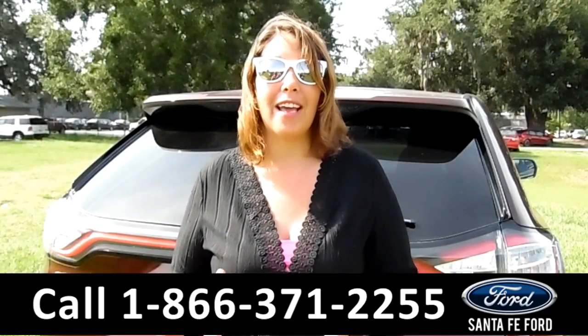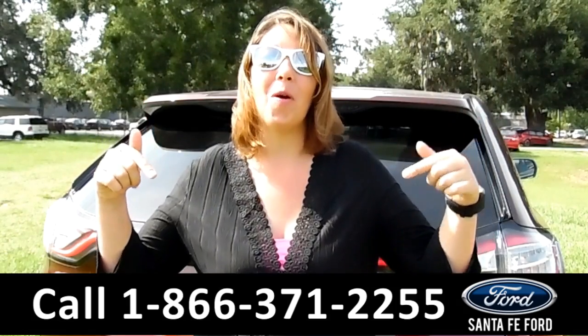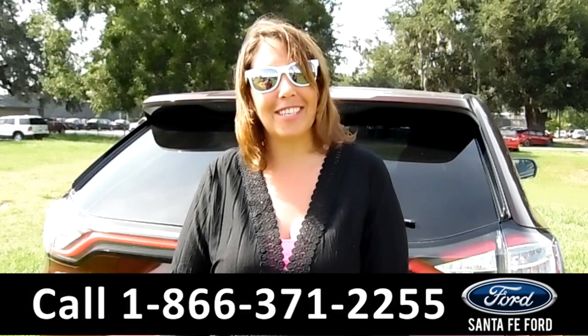That was our 2016 Ford Edge. If you have any questions, give us a call toll free at the number below, or you can visit us online at SantafeFord.com. I'm Jen, thanks for watching.